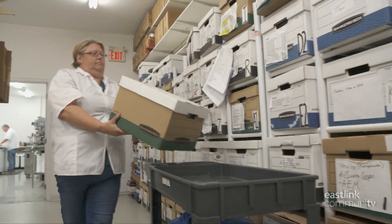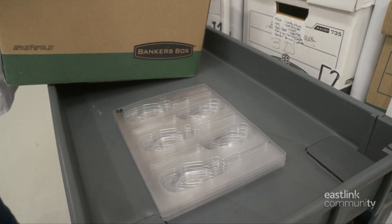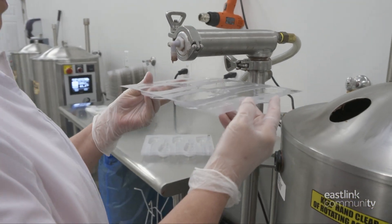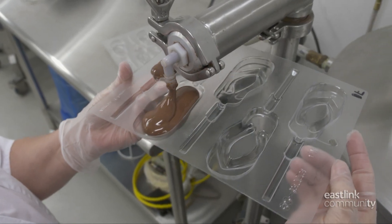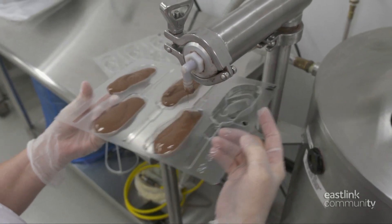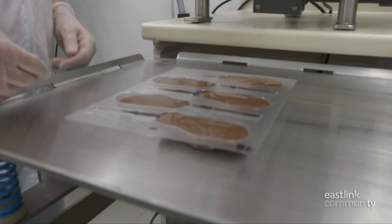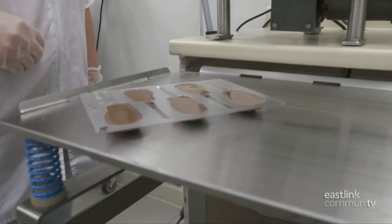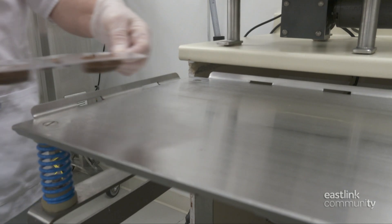With hundreds of molds to choose from, today they are making flip-flop pops. A metering pump is programmed to dispense the right amount of chocolate for the particular mold — this one needs 32 grams. Using a foot control, the candy maker ensures the molds are filled evenly with warm milk chocolate. The molds are then placed on a vibrating table to remove any air bubbles and ensure the mold is entirely filled.